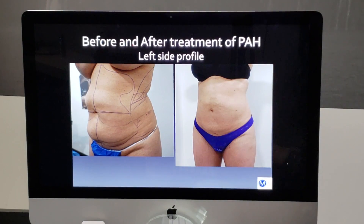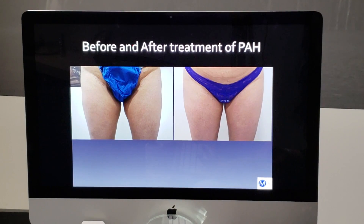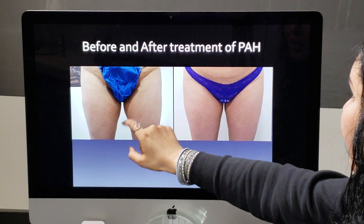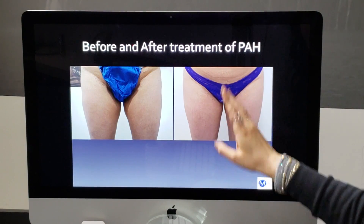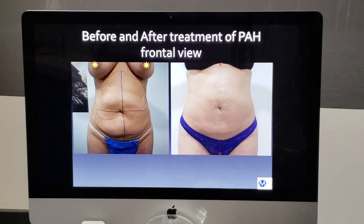We were able to make everything more symmetrical. Importantly, she also developed PAH on the inner thigh — which has hardly ever even been reported — but here it is, it can happen. She had it all the way over here, and I was able to smooth it all out and remove the entire mass completely.